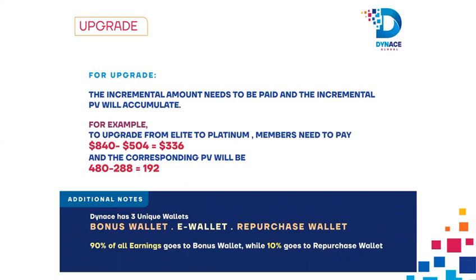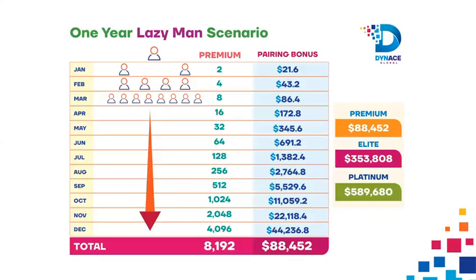Additional Notes: Dynas has three unique wallets — Bonus Wallet, E-Wallet, and Repurchase Wallet. 90% of all earnings goes to the Bonus Wallet while 10% goes to the Repurchase Wallet.